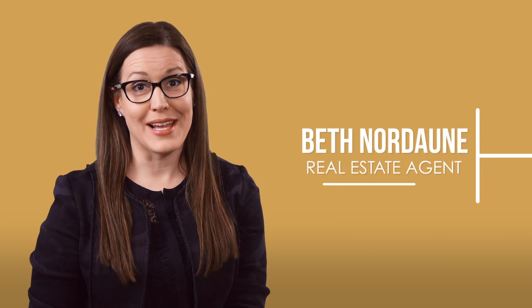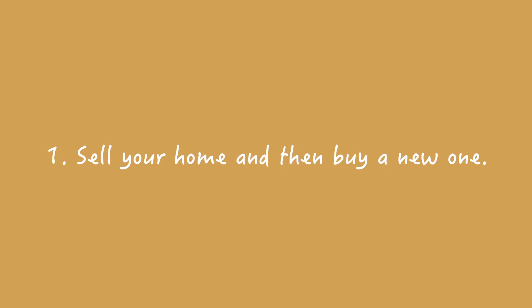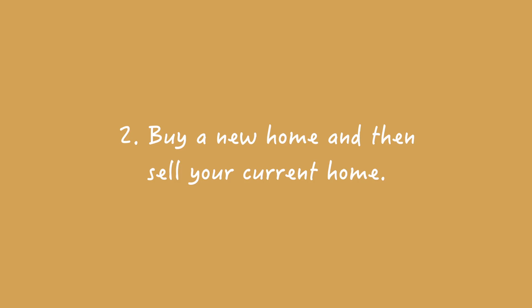You want to sell your home and then buy a new one — that's awesome, you need a plan. Option one: you can sell your home and then buy a new one. Option two: you can buy a new home and then sell your current home.